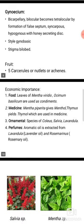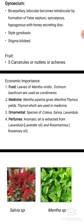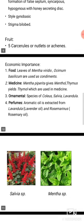Ornamental species include Coleus, Salvia, and Lavandula. For perfumes, aromatic oil is extracted from Lavandula, Rosemary (Rosmarinus).